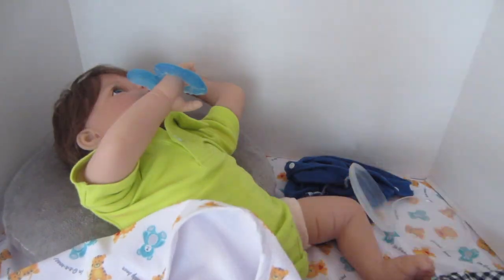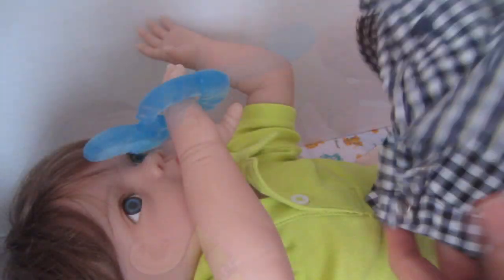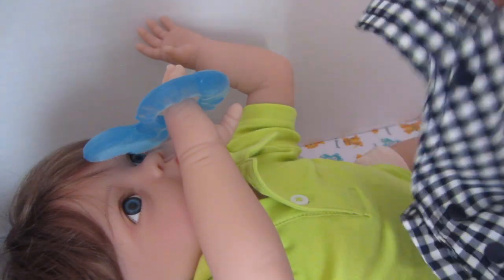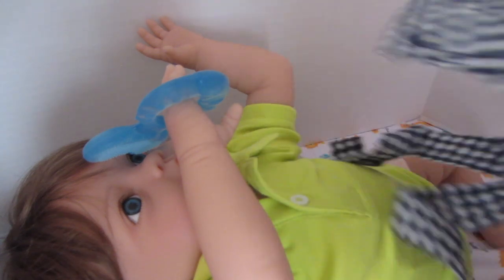There we go — look at how cute that is! Do you like your teether? Now we'll put on the last little detail of his outfit, which are the cute overalls. I think I'll start from the bottom this time.